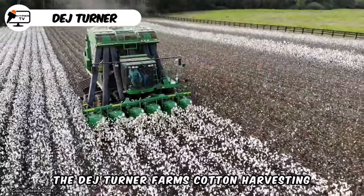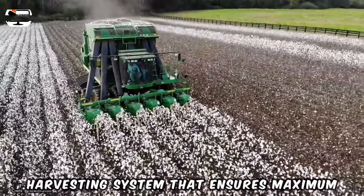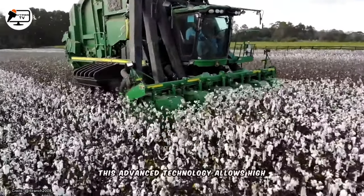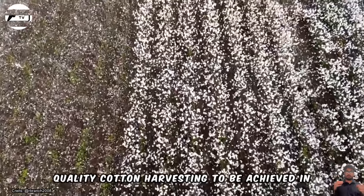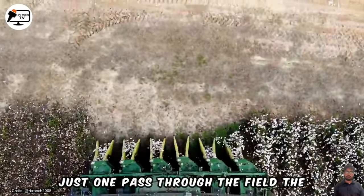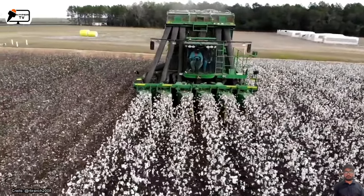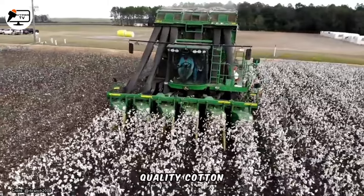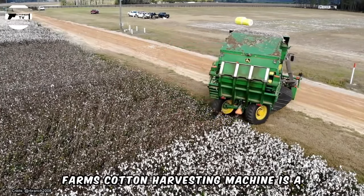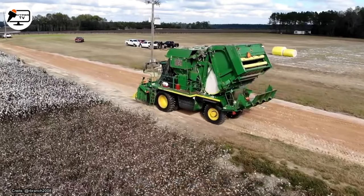The Dage Turner Farm's cotton harvesting machine is equipped with a two-sided harvesting system that ensures maximum efficiency and profitability. This advanced technology allows high-quality cotton harvesting to be achieved in just one pass through the field. The machine's design optimizes cotton collection while minimizing damage to the crop, resulting in higher yields and better quality cotton. With its innovative features, the Dage Turner Farm's cotton harvesting machine is a reliable and effective choice for cotton farmers seeking to maximize productivity and profits.